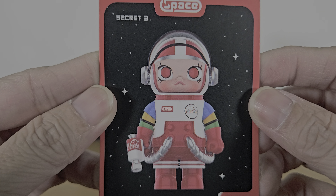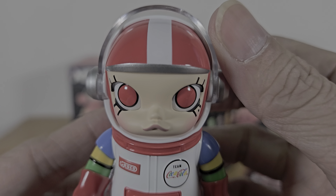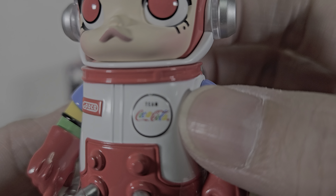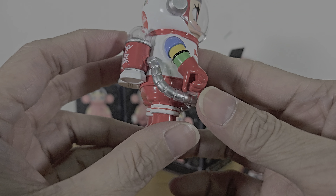I wanted this — Team Coca-Cola! Oh, this is so pretty, it's so colorful. Coke is classically red and white, but the arms have three different colors besides red and white. The helmet can open and close, look at her pretty red eyes. It says 'Team Coca-Cola' on the body — very, very nice.